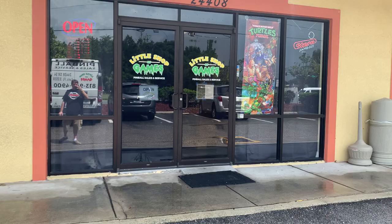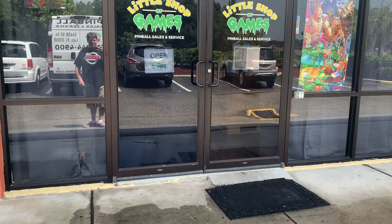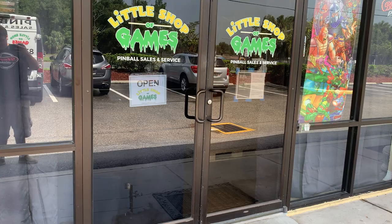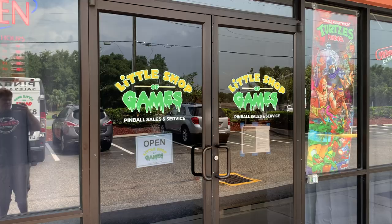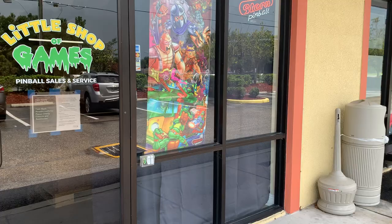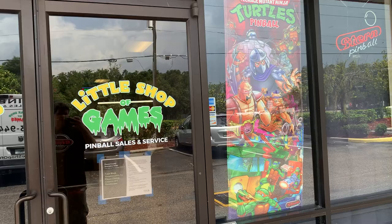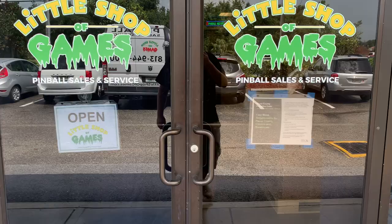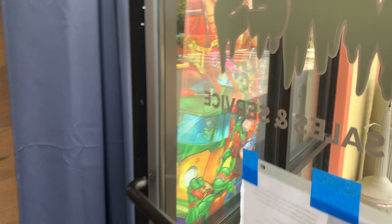Hello everybody, this is Nick from ArcadeHunters.com bringing you a video. We're here outside Lutz, Florida, which is a little bit outside Tampa. We are at 24408 State Road 54 in Lutz, Florida, checking out for the first time Little Shop of Games. The owner Marshall has been in the pinball business for a while. They are in the middle of getting stuff out, so apologies in advance.